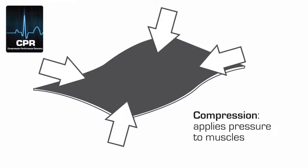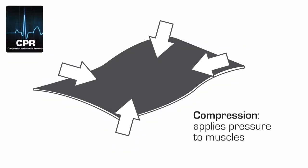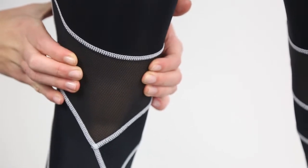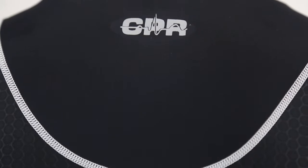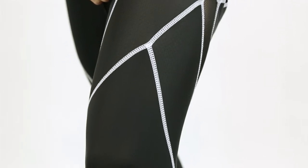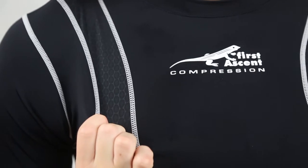Compression base layers are a series of garments for different parts of the body where the function of the fabric is to aid the muscles before, during, and after exercise. Compression works by reducing muscle fatigue and delayed onset of muscle soreness. It prevents lactic acid buildup, improves blood circulation, and improves recovery time. The First Ascent brand of compression is called CPR — Compression, Performance, and Recovery. The nylon fabrics used maintain a more consistent level of tightness as the fabric applies pressure and does not stretch excessively.